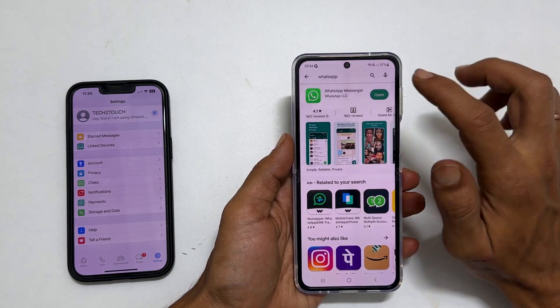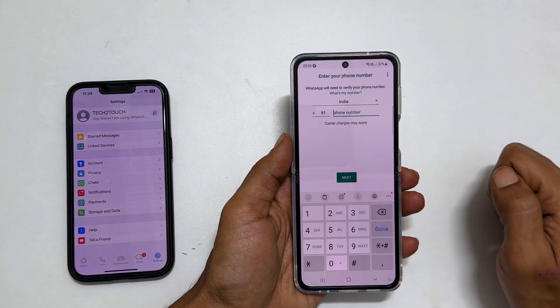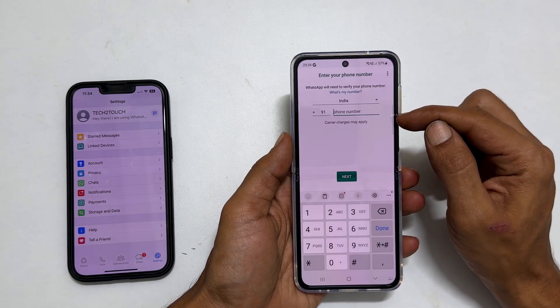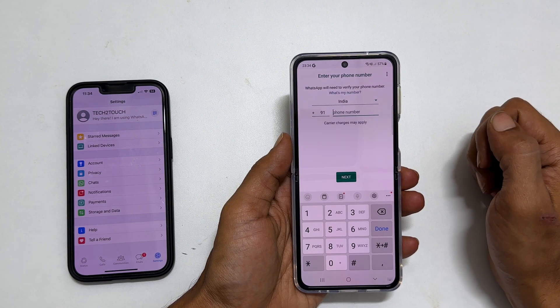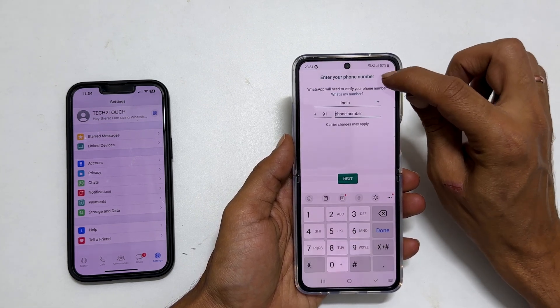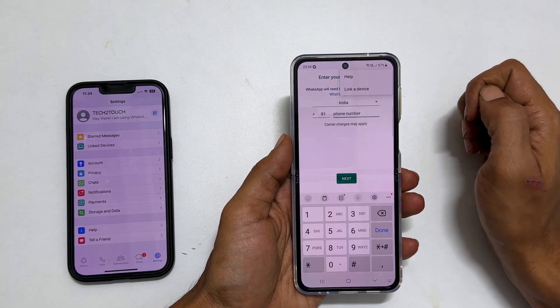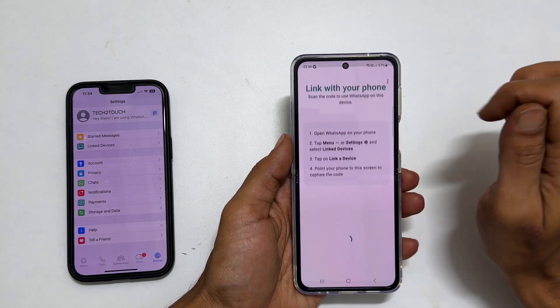Now launch WhatsApp and tap Agree and Continue. You will get the screen which asks for your phone number. Here, tap the three vertical dots from the top right. You will get an option called Link a Device — tap on it. You will see a QR code.